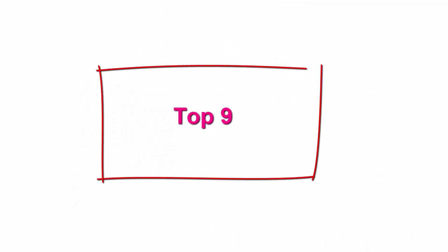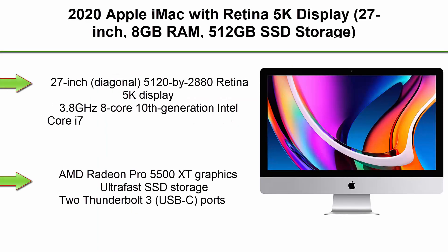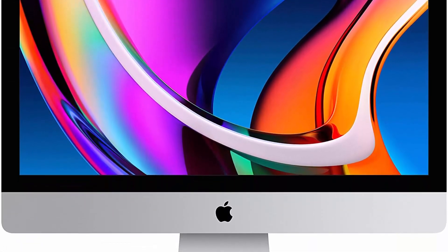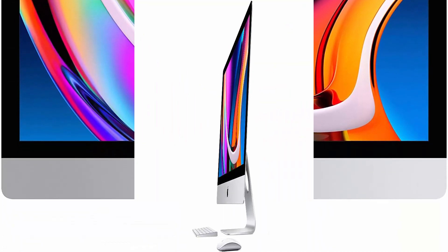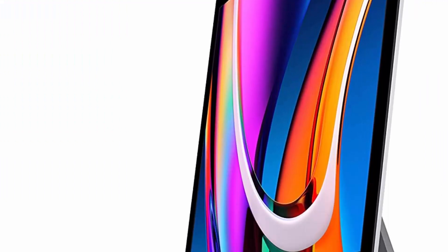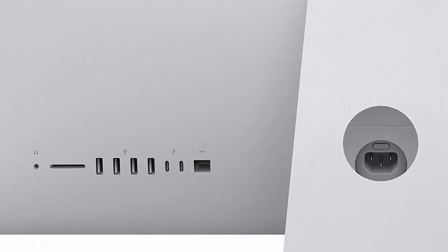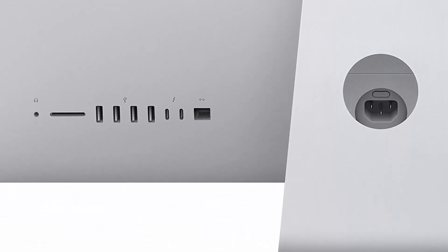Top 9: 2020 Apple iMac with Retina 5K Display, 27-inch, 8GB RAM, 512GB SSD storage. 27-inch diagonal 5120x2880 Retina 5K display, 3.8GHz 8-core 10th Generation Intel Core i7, AMD Radeon Pro 5500 XT graphics, ultra-fast SSD storage, 2 Thunderbolt 3 USB-C ports.